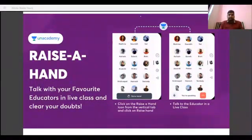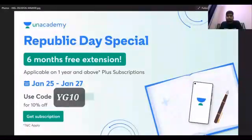At Anacademy you can clear all your doubts in real time. You can raise your hand in a live class and talk to your educator, creating a classroom-like environment on the online platform. For those who want to join, there is a Republic Day special plan — a six months free extension on plans of one year and above. This means 1.5 years of subscription with six months free, applicable from January 25th to 27th. You can get a 10% discount using my code YG10.